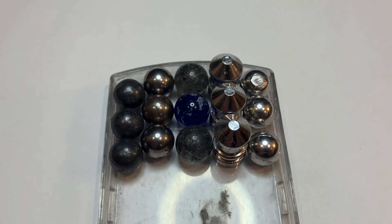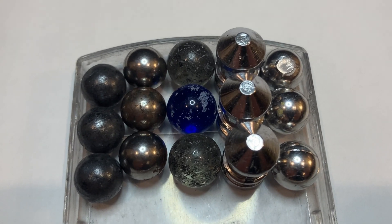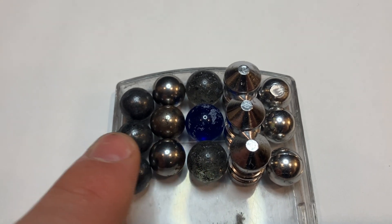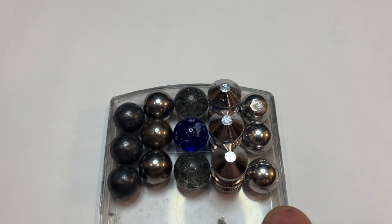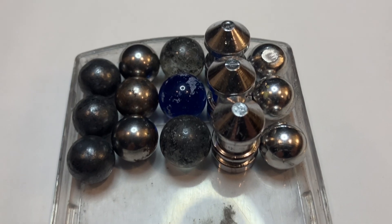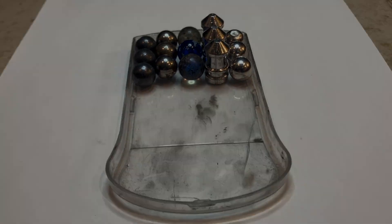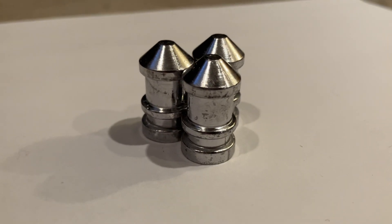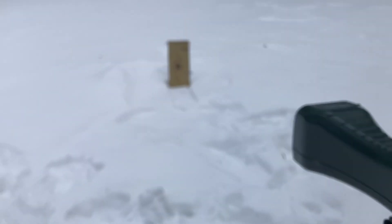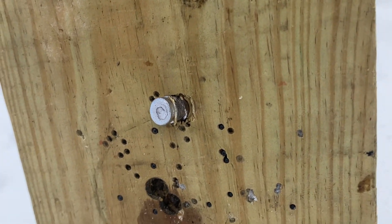Pictured here are some of the projectiles being used: the full lead on the left, the steel balls, the marbles, the maxi balls, and one of the tin-lead blends. It's clear the marbles are the largest projectiles. The steel balls and the maxi balls are almost exactly .50 caliber. I did my best to make up differences in diameter with different thicknesses of patching. Let's start the show with the heaviest: 365-grain lead maxi balls. Weighing 365 grains and traveling at 351 feet per second, that maxi ball is carrying 99.88 foot-pounds of energy, and you can see it lodged itself in the wood fairly deeply.